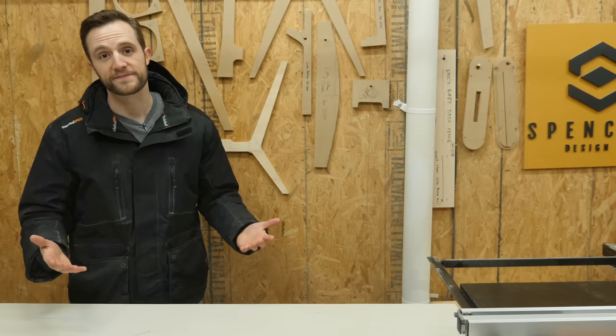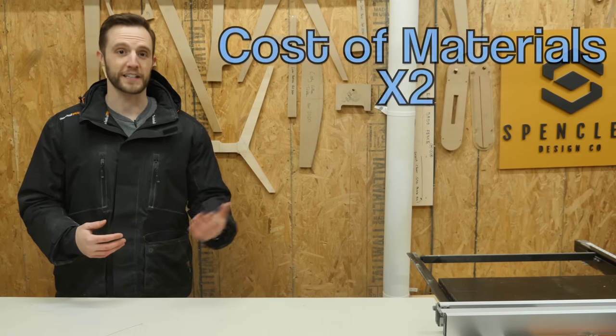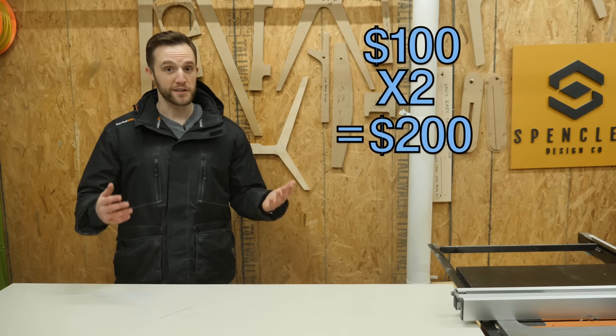But before I jump into the model that I personally use, I want to touch on one of the most common ways to price things and why it might not be a great idea. If you search how to price my woodworking projects on Google, one of the most common answers that you're going to find is simply taking the cost of your materials and doubling it. So if you use $100 worth of lumber for a project, all you do is double it to $200, and that's what you should charge. Easy, right? Well, not so fast.